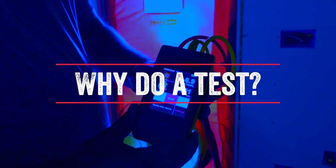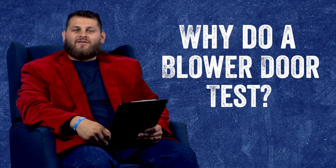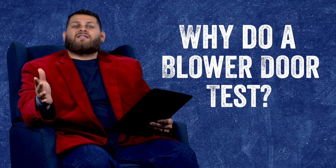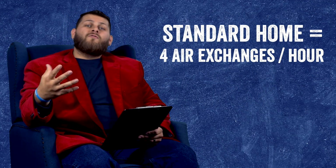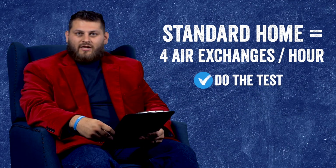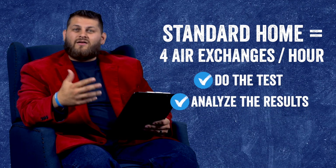So what's the point of collecting all this data? Why is it useful to know how much air your house is actually losing? Well if you think about it like this — let's say the standard house in the climate zone that we're in is supposed to have four air exchanges per hour. If you find out via a blower door test that your house is getting ten air exchanges per hour, that tells you that your house is losing a ton of air.